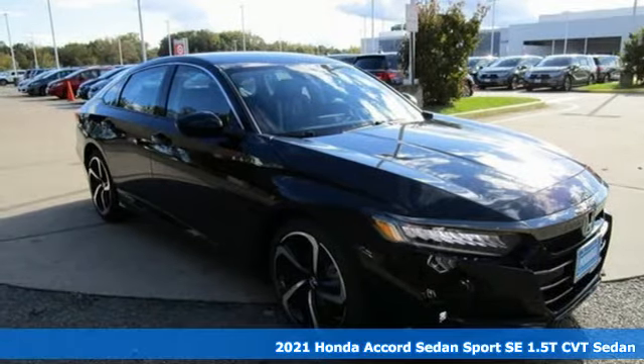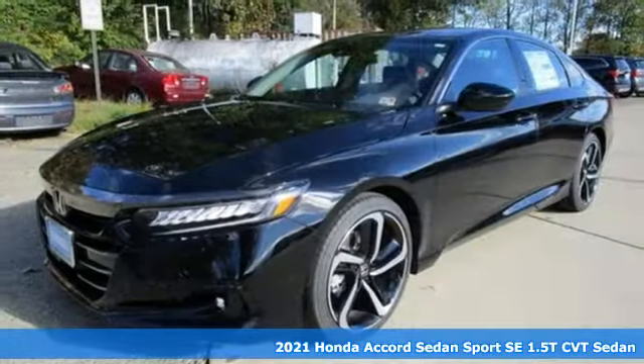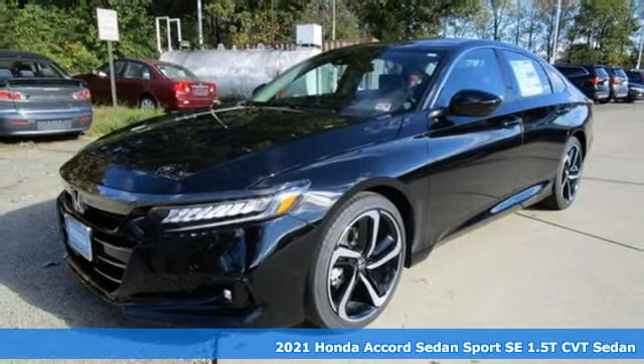It's a new 2021 Honda Accord Sedan. Honda's flagship car isn't just a vehicle, it's a legacy.